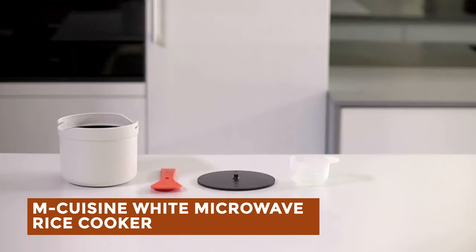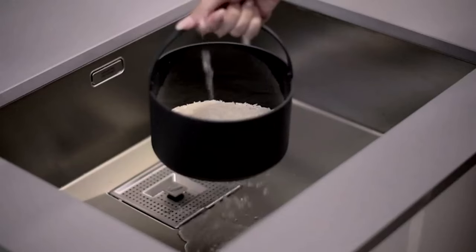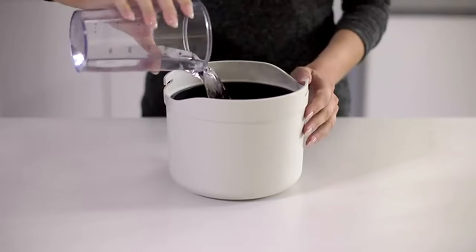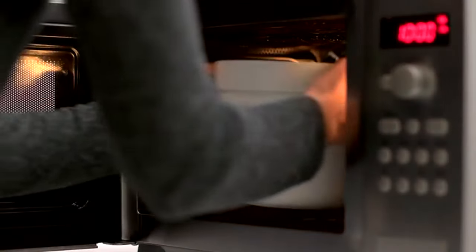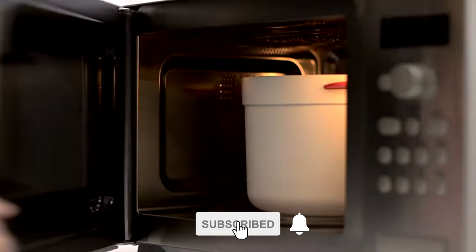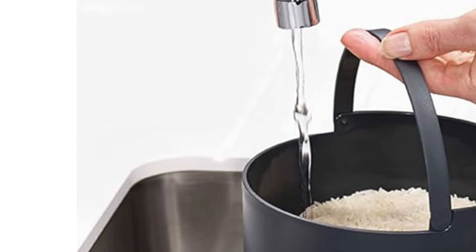M-Cuisine White Microwave Rice Cooker: Introducing an innovative microwave rice cooker revolutionizing meal prep. This all-in-one solution seamlessly measures, washes, cooks, and serves fluffy rice and grains in minutes. The set includes a 2L cooking pot, colander, measuring cup, and multipurpose rice paddle. The paddle not only locks the pot lid but also serves as a spoon for fluffing and serving. With dishwasher-safe components and BPA-free construction, it offers convenience and peace of mind.